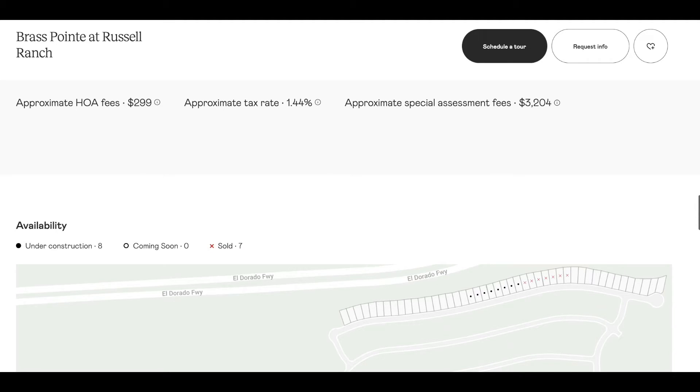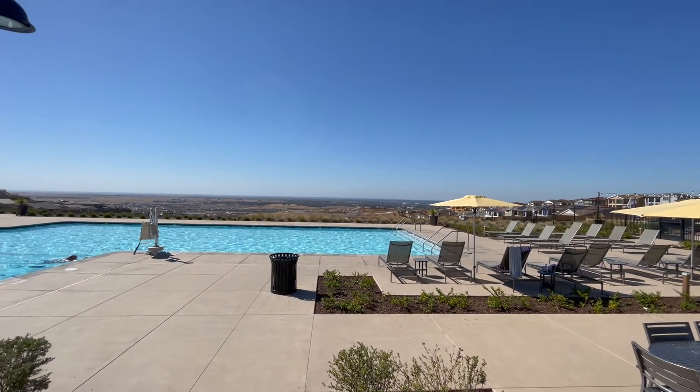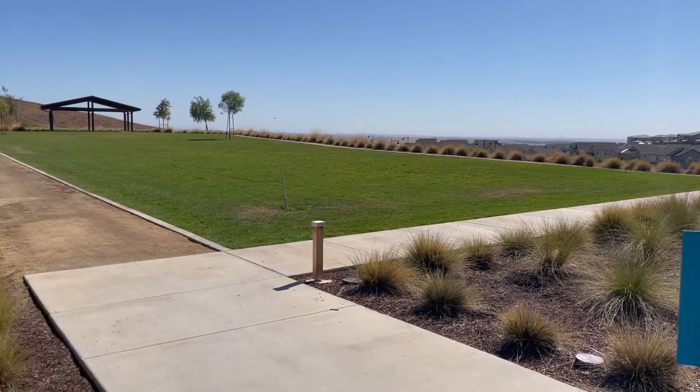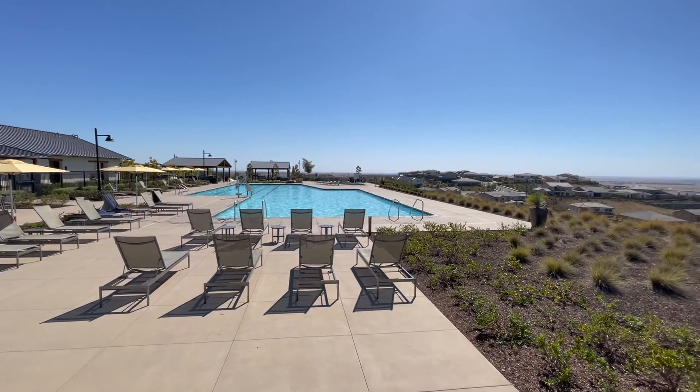The HOA for Brass Point is $299 and that includes the Russell House, which has the pool, a big grass area, a kid center, and really good views from up there. You can also rent out the clubhouse and have parties and events, which is a good bonus to have.